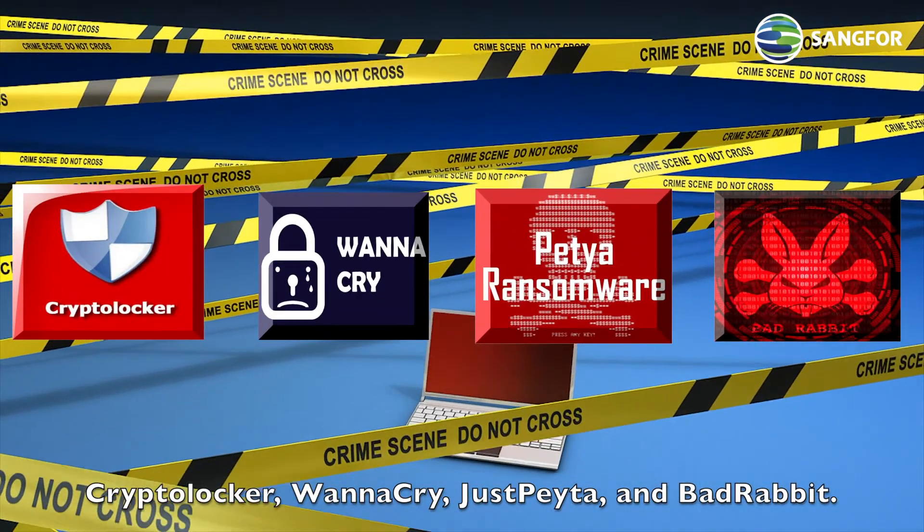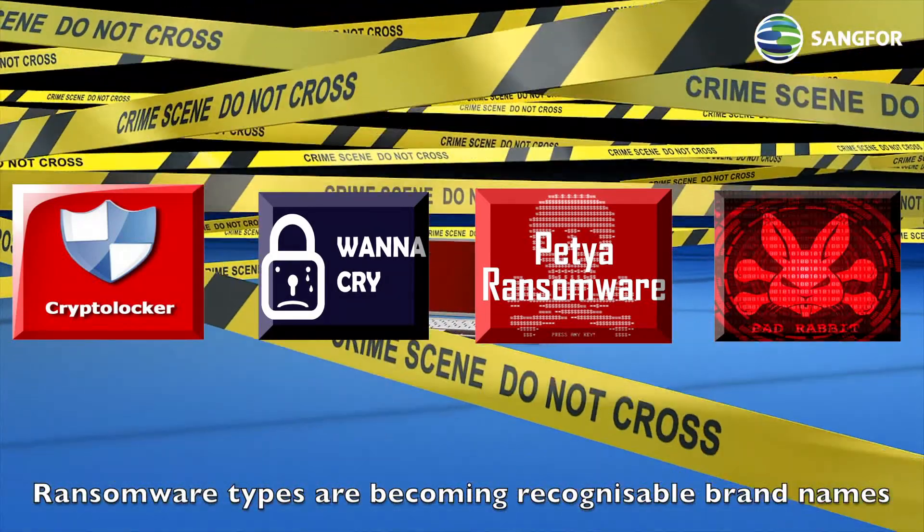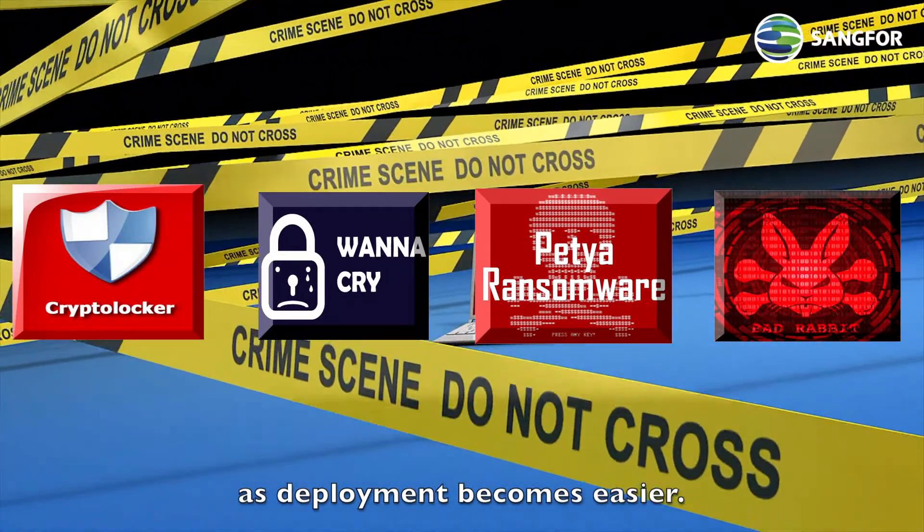CryptoLocker, WannaCry, JustPita, and BadRabbit. Ransomware types are becoming recognizable brand names as deployment becomes easier.